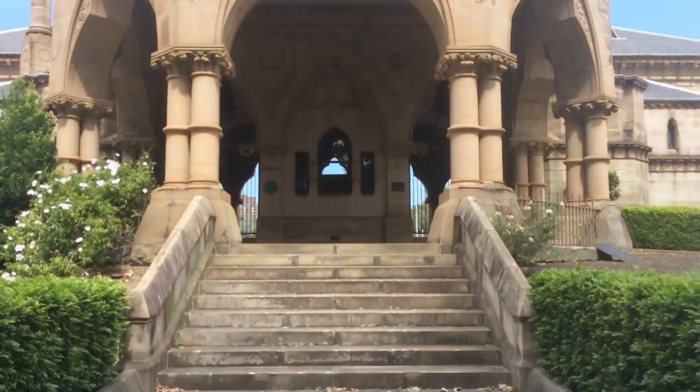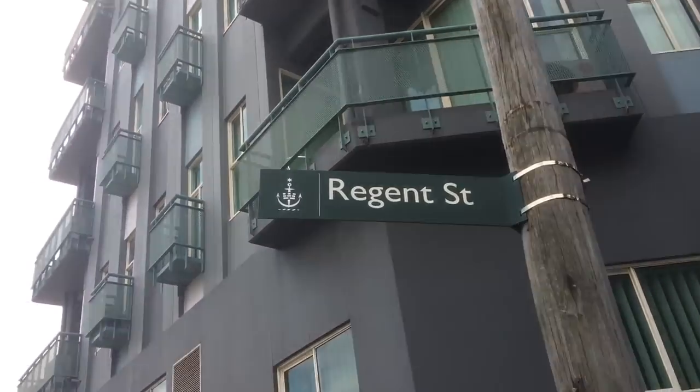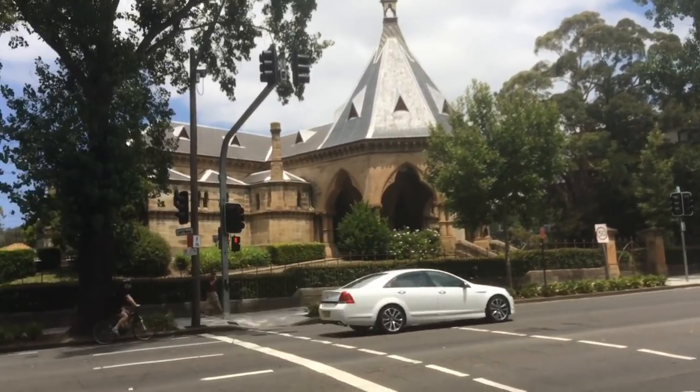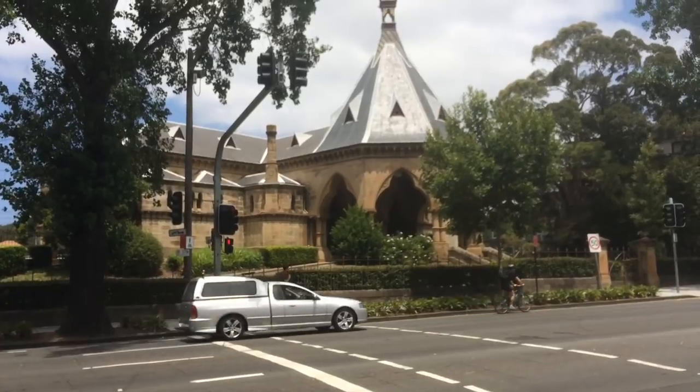Originally a spur line, trains would depart from the city and stop at stations along the way before terminating at one of the four stations on the sprawling 268 hectare site that was Rookwood Cemetery. In 1869 this platform was built on Regent Street just south of Central Station and serviced funeral trains bound not just for Rookwood Cemetery but also Sandgate Cemetery in Newcastle and Warrinora General Cemetery in Sutherland.